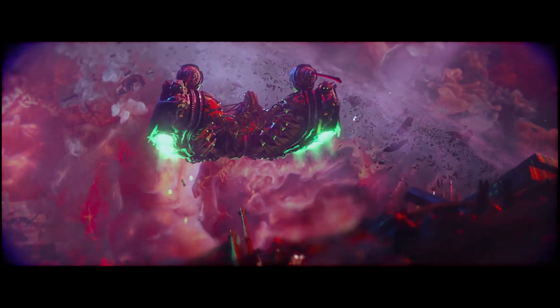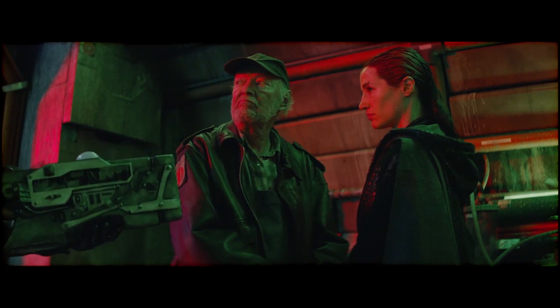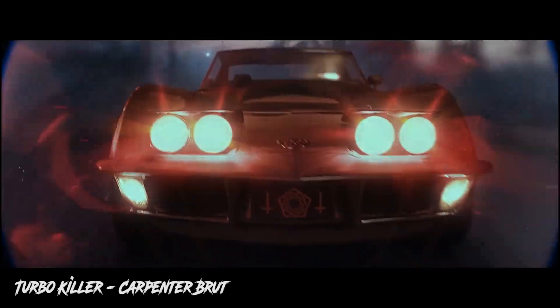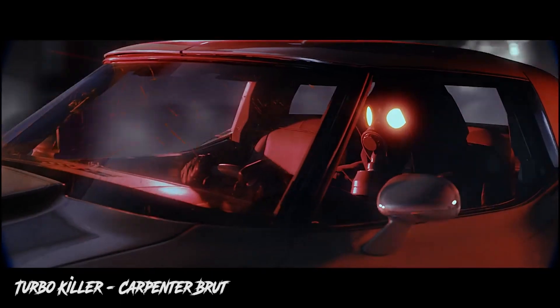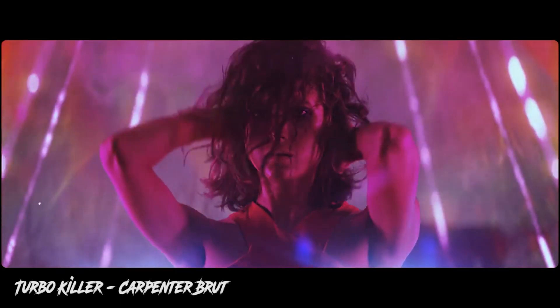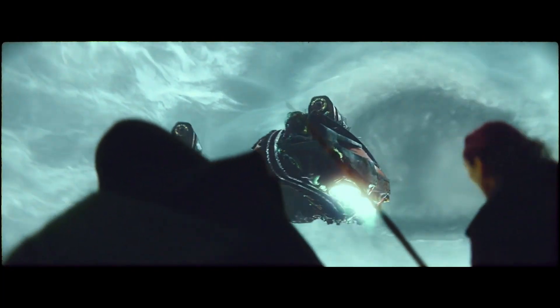And if all that wasn't already awesome enough, the entire soundtrack is done by one of the best names in the synth game, Carpenter Brut. After watching the movie I did some research and quickly realized that there's actually a music video for one of Carpenter's songs called Turbo Killer, which is pretty fucking cool in its own right, but it actually served as the inspiration for what would become Blood Machines. And if you don't know who Carpenter Brut is, their music was used mainly in Hotline Miami.